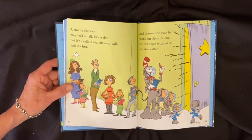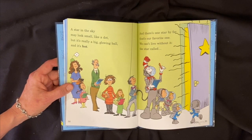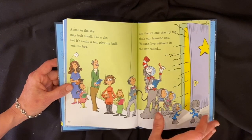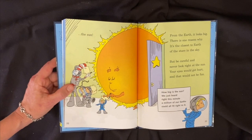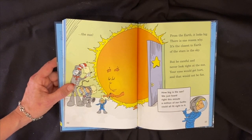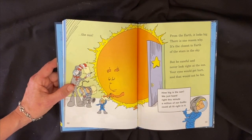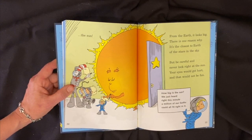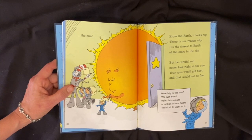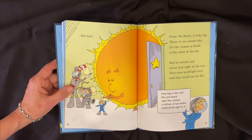A star in the sky may look small like a dot, but it's really a big glowing ball and it's hot. There's one star by far that's our favorite one — we can't live without it, the star called the sun. From the earth it looks big; there's one reason why — it's the closest to earth of all the stars in the sky. But be careful and never look right at the sun; your eyes would get hurt and that would not be fun.